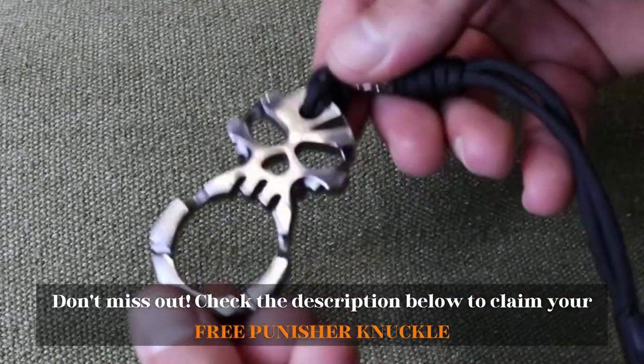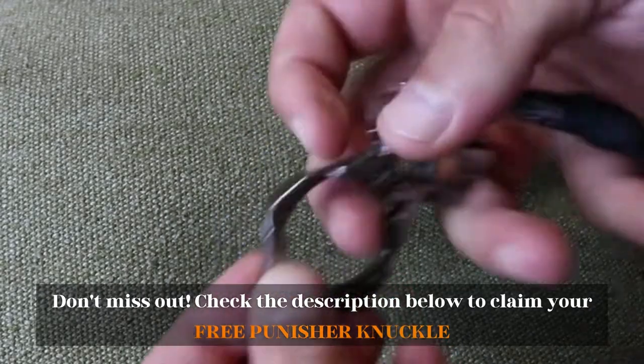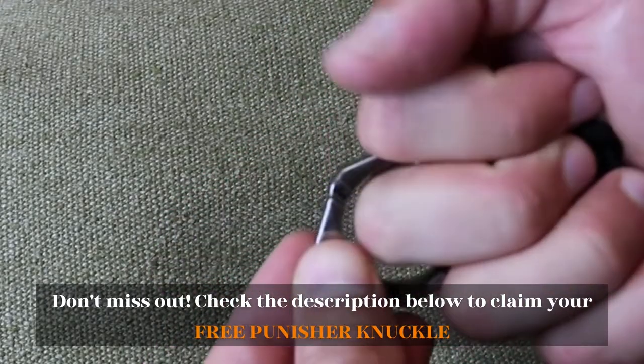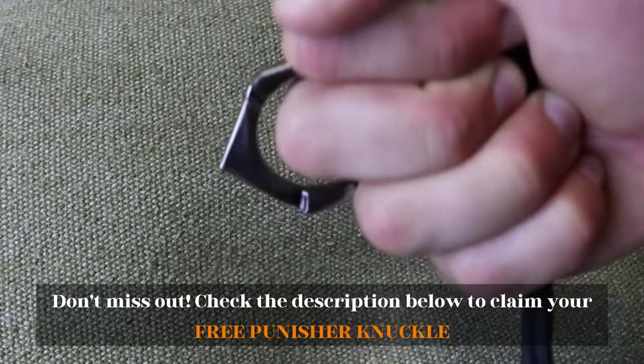But if you want a limited production skull knuckle for free, you've got to jump on this offer fast and get yours right now, because we have limited stock to give away. Check out the description to find out their prices and more information — we have included the link in the description below.